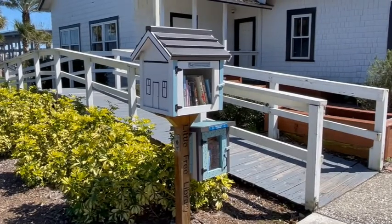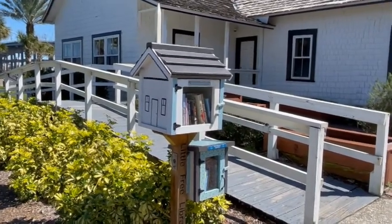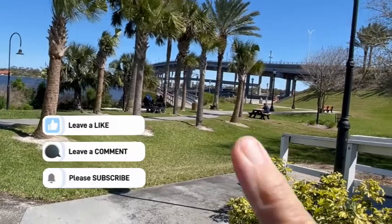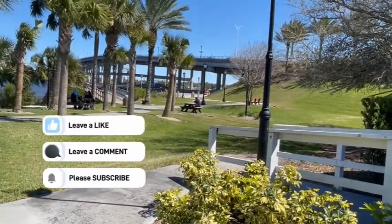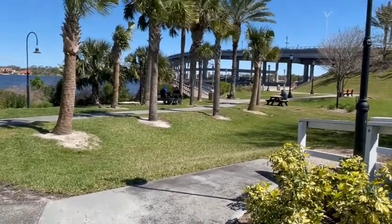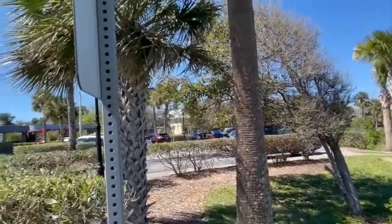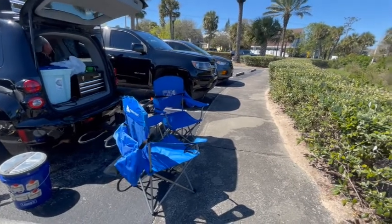Here's another little free library kiosk where you can take a book and leave a book. You can see that this is a nice overall park that has paths connecting it. You can go underneath that bridge over to where the boat ramps are on the other side. That structure out there is the fishing pier that Peepaw is actually going fishing on.